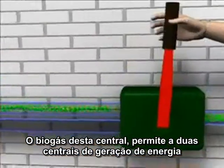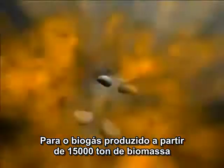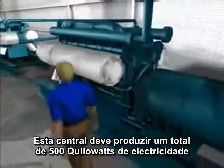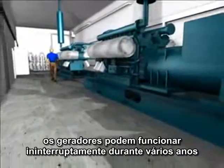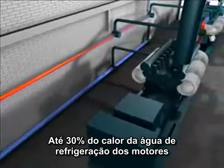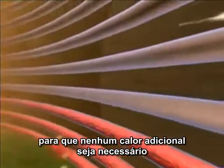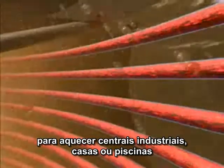The biogas from this plant enables two block heating and power generating stations to run CO2 neutrally. To annually process biogas from 15,000 tons of biomass, this plant produces a total of 500 kilowatts of electricity. Due to the optimal gas processing, the engines can run round the clock for several years with only a minimum of maintenance costs. Up to 30% of the waste heat from the cooling water of the engines is used for the heat exchanger and the fermenter, so that no additional heat is required. The remaining heat can also be used profitably to heat industrial plants, houses or swimming pools.